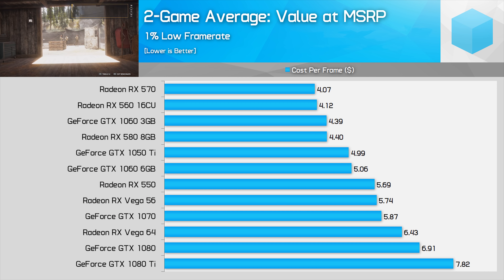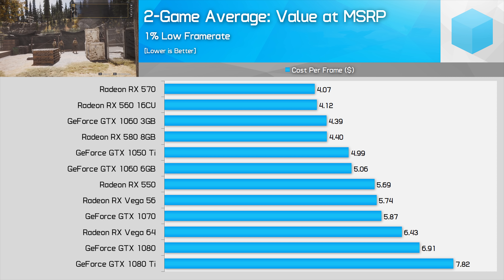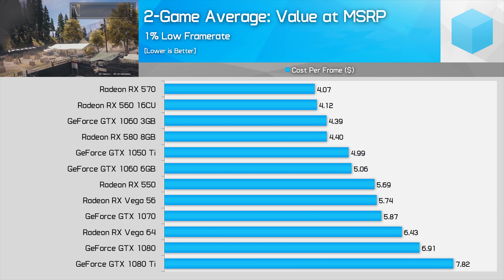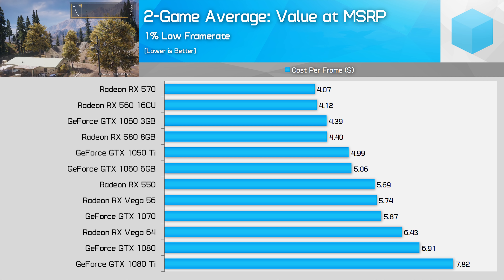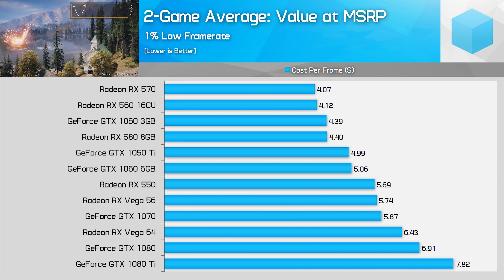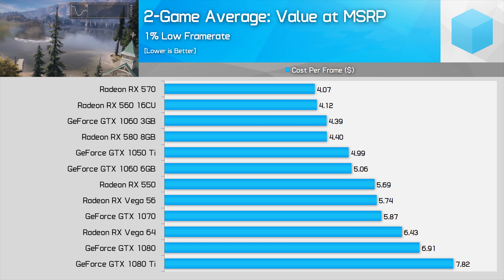In an alternate reality where GPUs are available at MSRP, averaging the Far Cry 5 and Destiny 2 results shows AMD graphics cards would be very competitive. What a shame they can't be found anywhere near the MSRP, because they're definitely competitive at that price point.